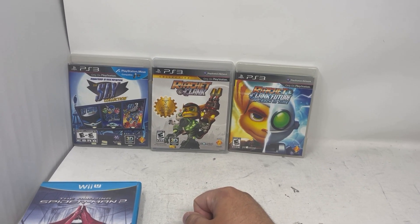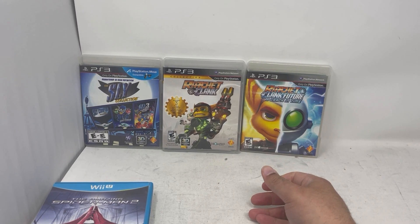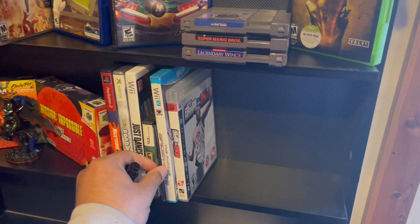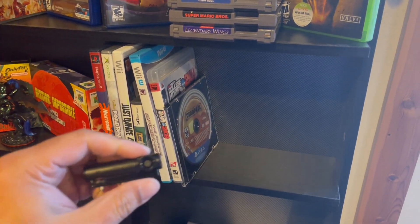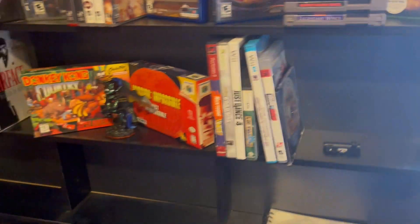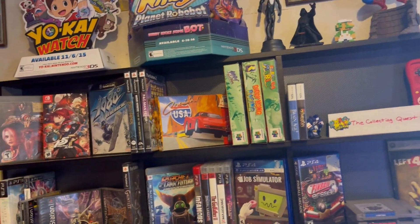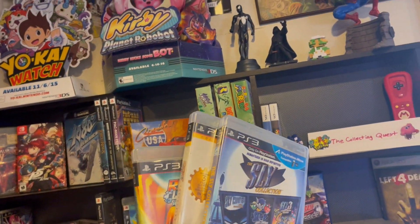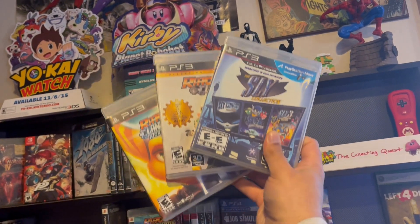I played a little bit of the original Ratchet and Clank on PS2, and it would be nice to have it all in a collected edition. The PS3 edition is pretty cool, so I think I'm going to hold on to these. Let's add them to the shelf — only the ones ending up on the sale shelf. I need to do a little rearranging. These three are going up here for the collection.